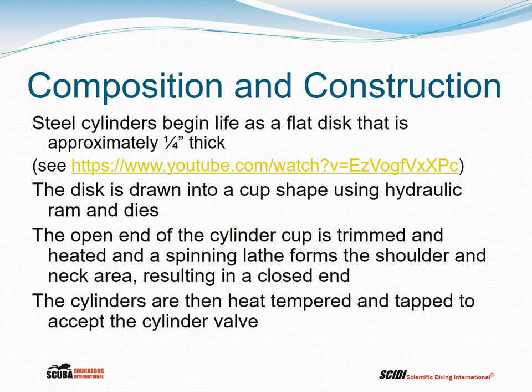Steel cylinders begin life as a flat disk approximately a quarter inch thick. If you take this web address and put it into your browser, you can see the Faber factory in Italy and the manufacture of a steel cylinder. The disk is drawn into a cup shape using a hydraulic ram and dies; the open end of the cylinder cup is trimmed, heated, and a spinning lathe forms the shoulder and neck area, resulting in a closed end. The cylinders are then heat tempered and tapped to accept the cylinder valve.